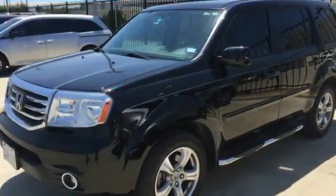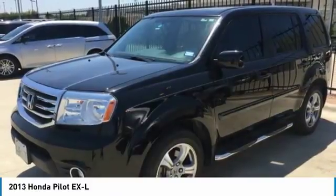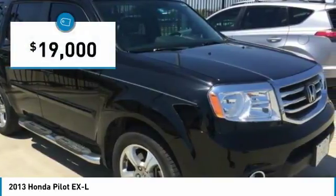Come test drive the 2013 Pilot. Optimal utility, indulgent interior, powerful performer — you'll be ready for almost anything in the Honda Pilot, and it is priced below $20,000.